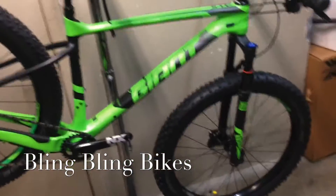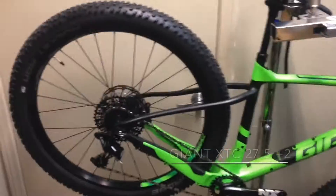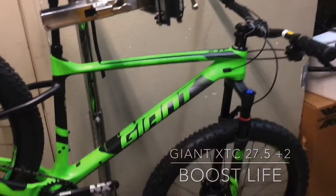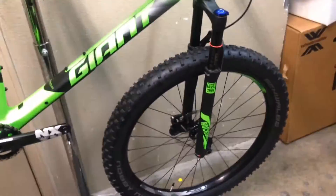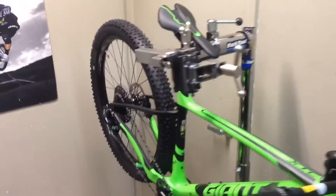Yo, what's good YouTube? Look what I got you today — it's a new 2017 Giant XTC Advanced 27.5 Plus 2. Look at them big daddy tires on there. Giant finally hopped on board with the bandwagon.